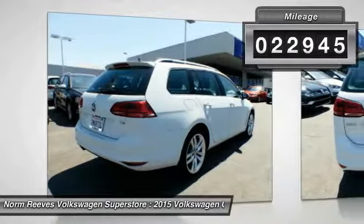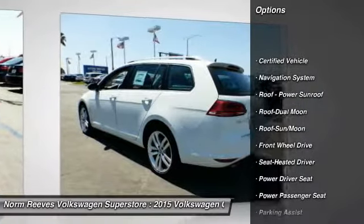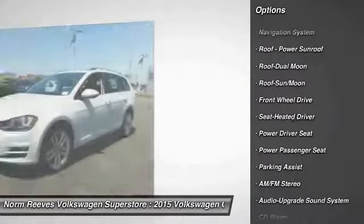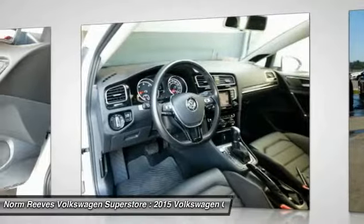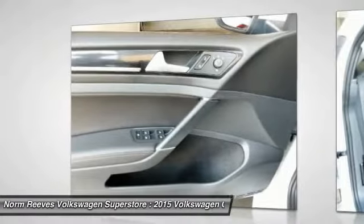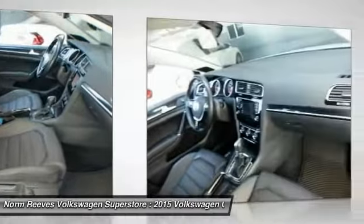This vehicle has less than 25,000 miles. Here are some of this vehicle's great options: power passenger seat, anti-lock braking system, navigation system, traction control, moonroof, air conditioning, Bluetooth wireless data link for hands-free phone, power steering, aluminum wheels.